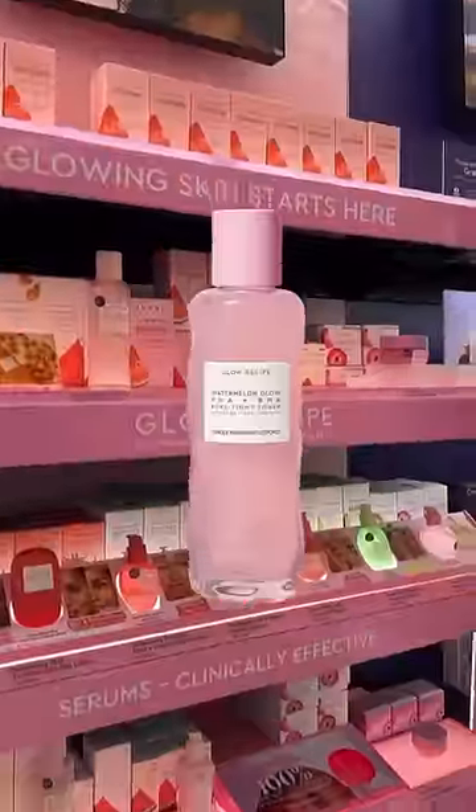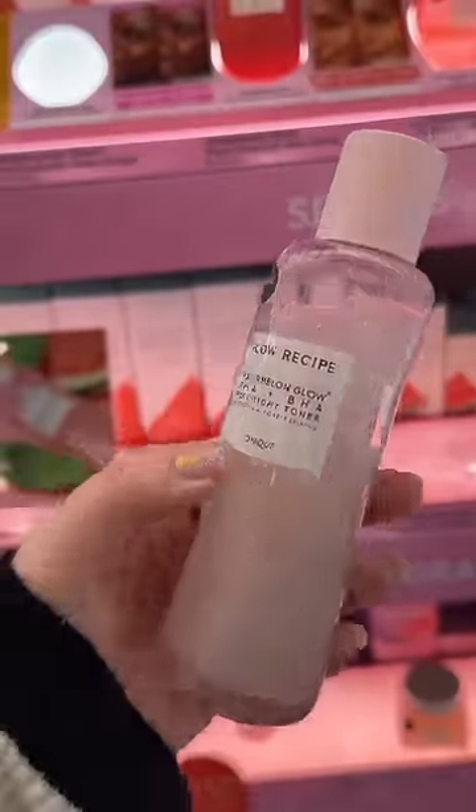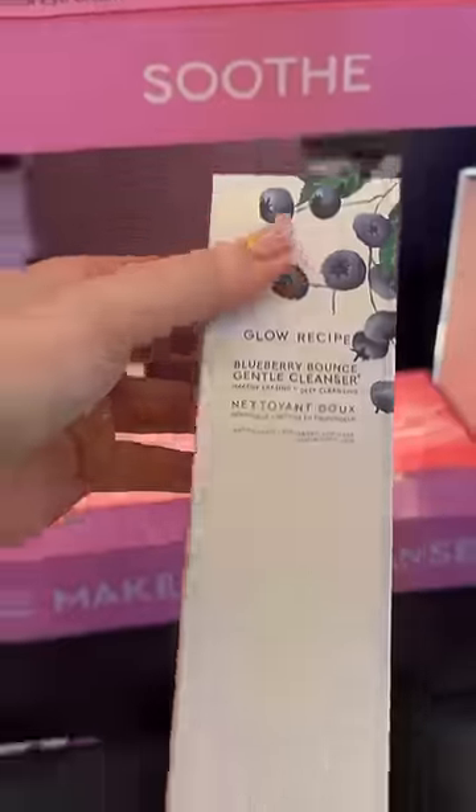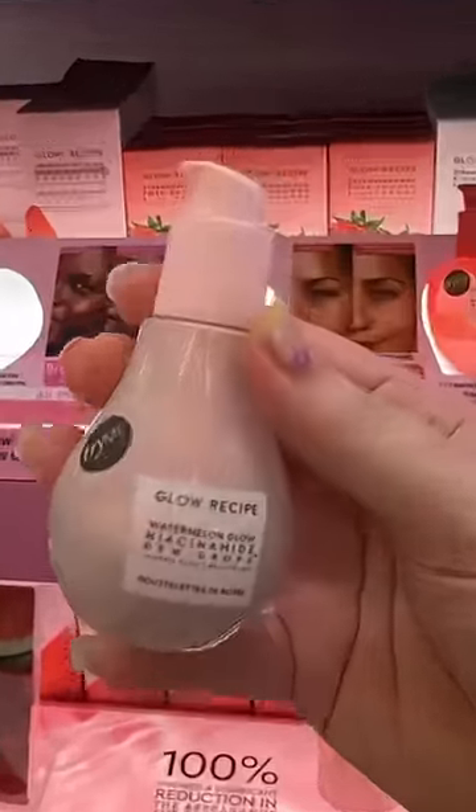Next up, it looks like you have a lot of Glow Recipe products in your skincare routine. I'm so obsessed with glowy, natural skin, so I'm so excited to try this routine — starting out with the watermelon toner and the blueberry cleanser. I was happy to see it's a gentle cleanser; I have sensitive skin so I have to be a little careful. I'll be doing this as a morning routine.